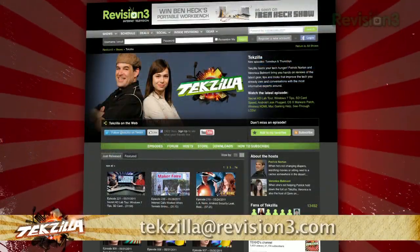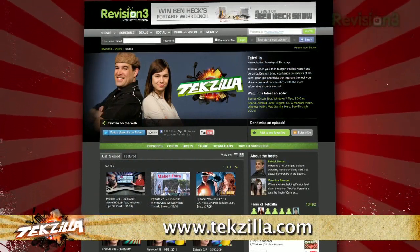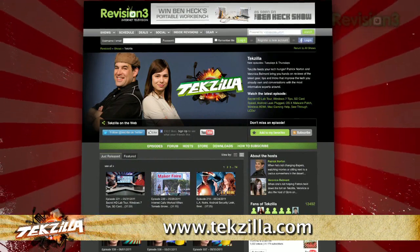Now if you've got a tip for us to pass along to the rest of the TZ crew, email us at techzilla at revision3.com. And as always, techzilla.com is the place to find more tips, tricks, product reviews, and how-to's.